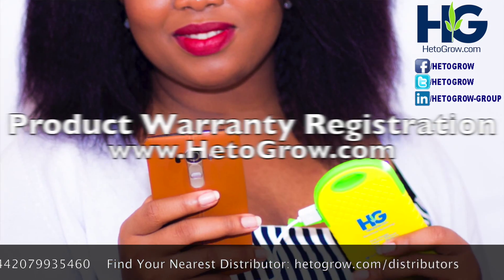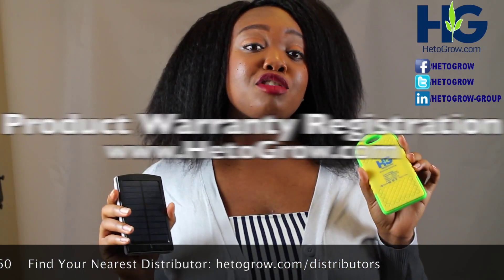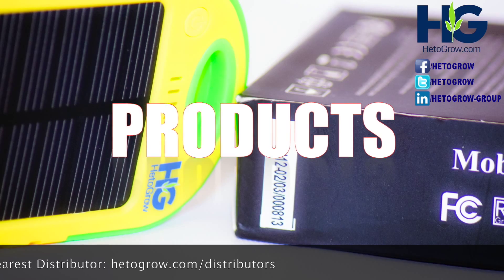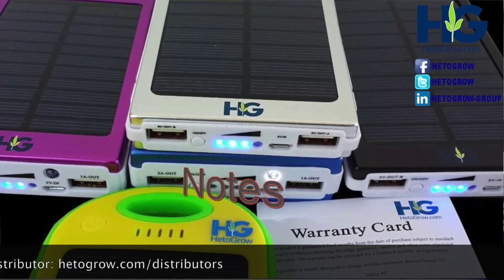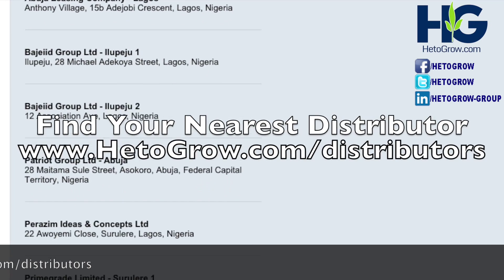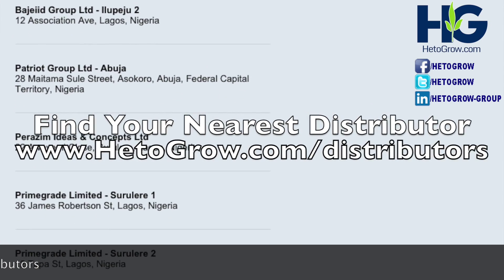The warranty registration can be completed at www.ettagrow.com. Ensure you buy original products from authorized distributors and follow the user guidance notes on the back of the pack. You can find your EttaGrow distributor at www.ettagrow.com/distributed.